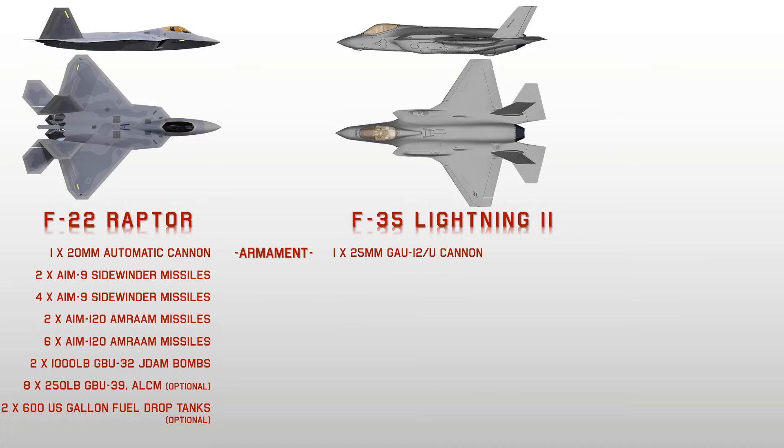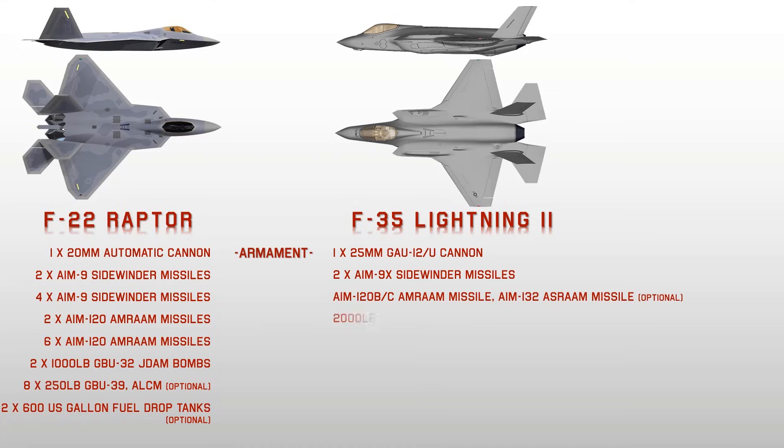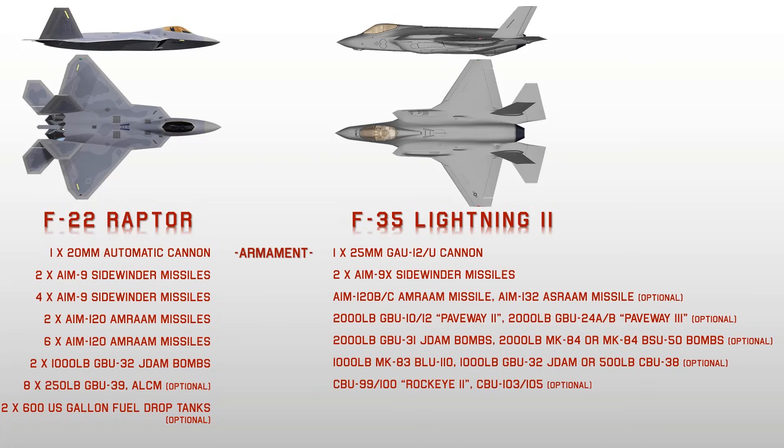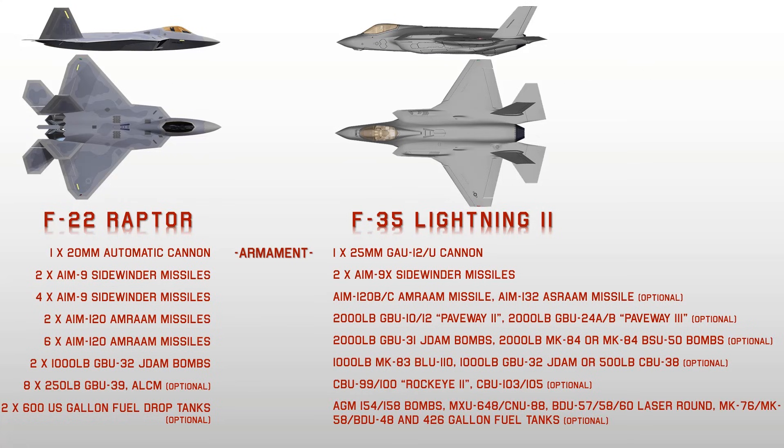For the F-35, weapons are carried in two parallel bays located in front of the landing gear, each fitted with two hardpoints for carrying a range of bombs and missiles. Weapons cleared for internal carriage include Joint Direct Attack Munition, CBU-105 Wind-Corrected Munitions Dispenser, Joint Stand-off Weapon, Paveway-4 Guided Bombs, Small Diameter Bombs, and AIM-120C AMRAAM air-to-air missiles. For external carriage: Joint Air-to-Surface Stand-off Missile, AIM-9X Sidewinder, AIM-132 ASRAAM, Brimstone Anti-Armor Missile, and Storm Shadow Cruise Missile.